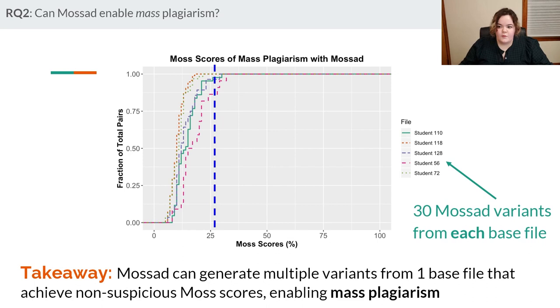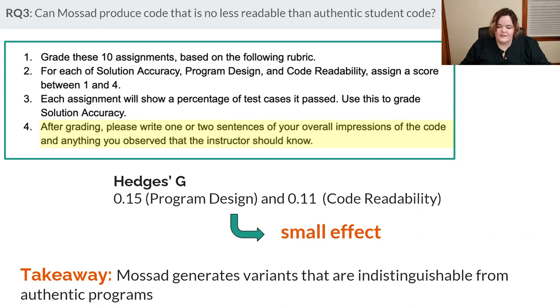For the mass plagiarism research question, we randomly chose five assignments as base files and generated 30 Mossad variants for each. Comparing all of them against each other with Moss, over 90% score below the 25% threshold and 100% are under 30% similarity. So yes, Mossad enables an entire class to cheat off a single student's work.